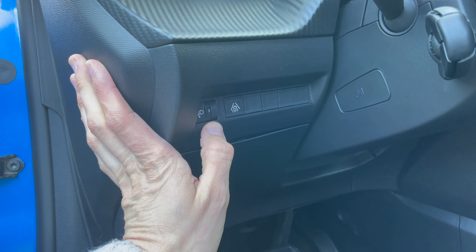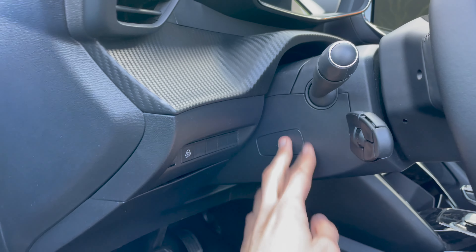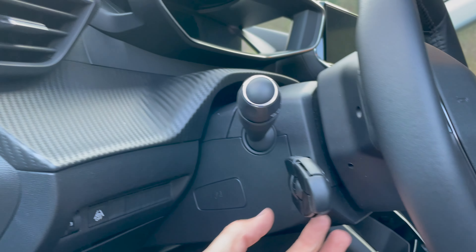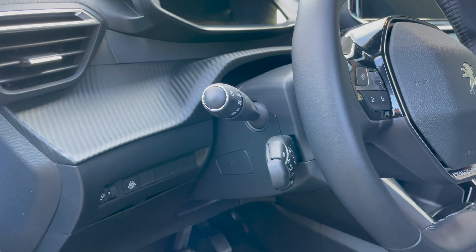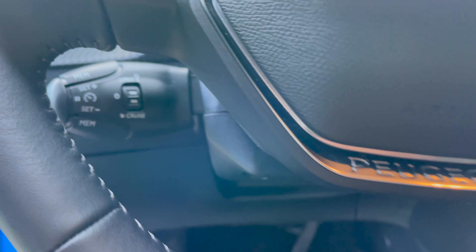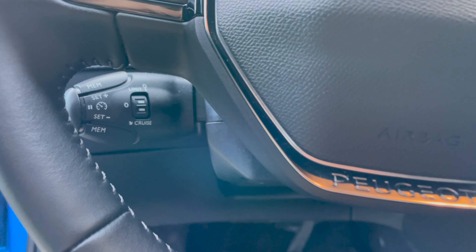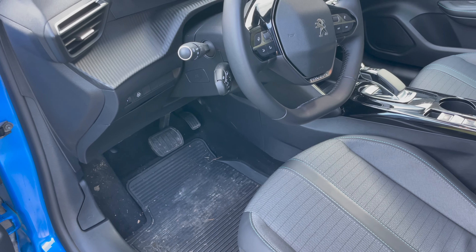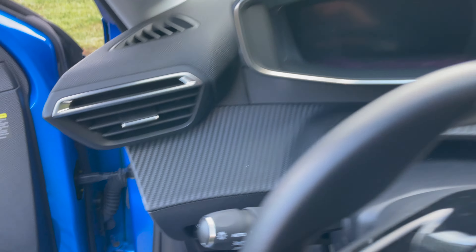On the steering column: light height adjustment, lane assist on/off, a button for when the battery goes low. Up is for cruise control, bottom for speed limiter. There's a memory set button. The camera struggles to focus on the steering wheel details. I'll pop the hood later. I'm a tall person but still have to reach far - there's a good closing sound on the door.